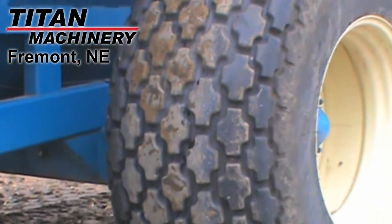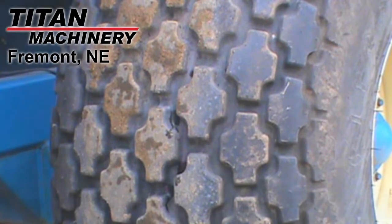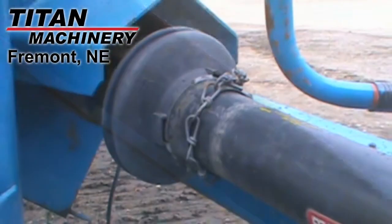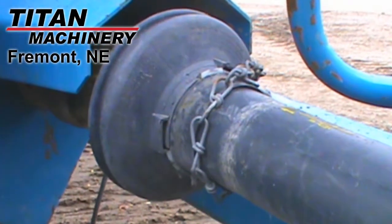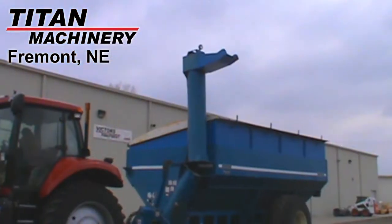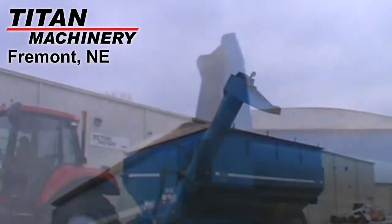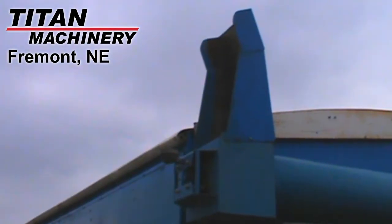The tires are Firestone 30.5L by 32s with diamond tread. This unit is equipped with a tarp. It's driven by a 1000 PTO. It features an 18 inch diameter hydraulic folding auger and a standard spout.